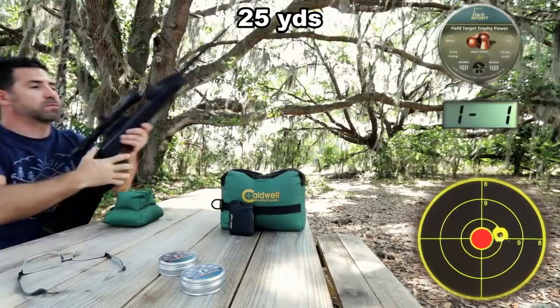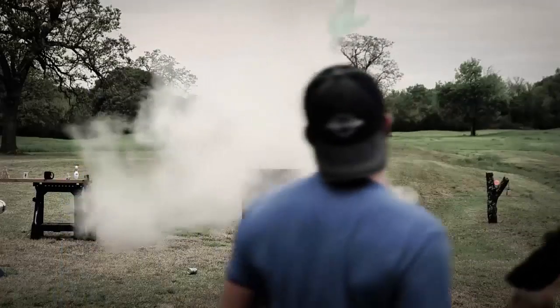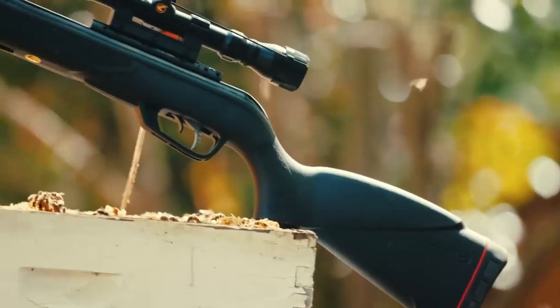I'm going to be reviewing a few of the best break barrel air rifles on the market and giving you an idea of which ones are best for different types of hunting. So if you're looking to get into hunting with a break barrel air rifle, this video is for you.